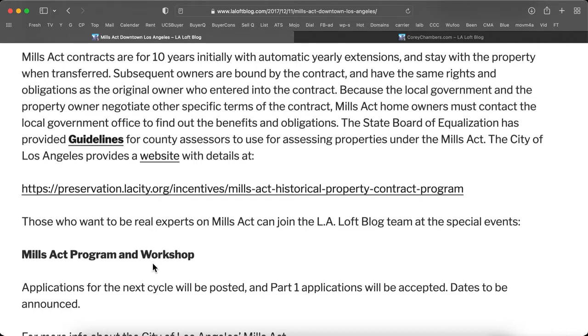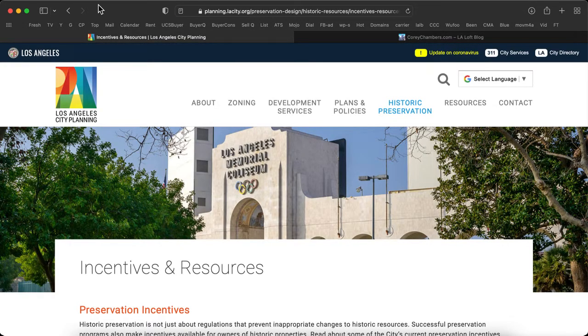The City of Los Angeles provides a website with details — there you go.